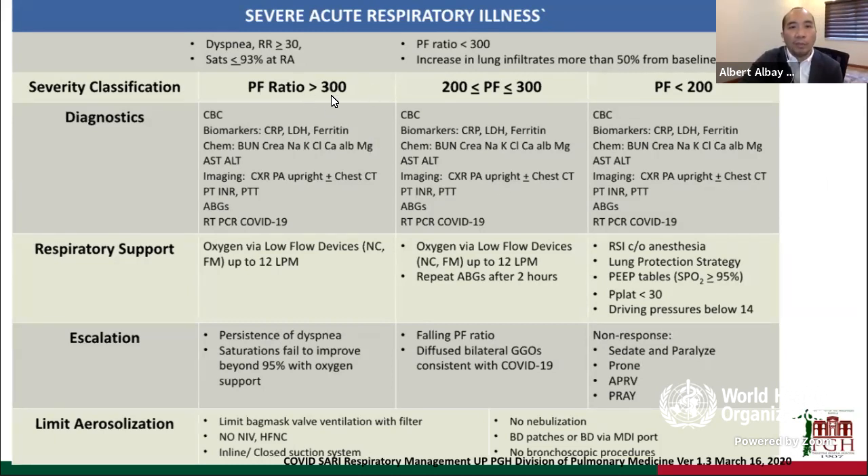For patients whose PF ratio was still between 300 to 200, we give high flow and replace them on low flow oxygen devices using nasal cannulas and face masks, as well as those between 200 to 300. But when patients' PF ratio falls below 200, the dictum at that time was to consider intubating the patient and refer them to our anesthesia service, the deemed expert for maintaining airways for rapid sequence intubation.